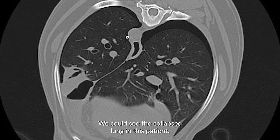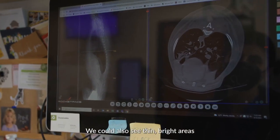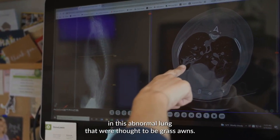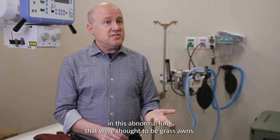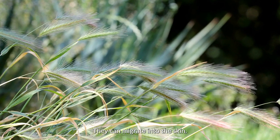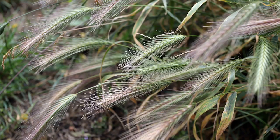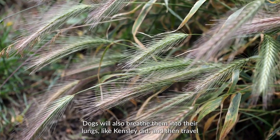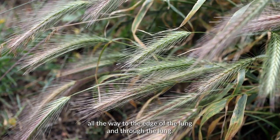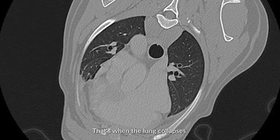The next step was to take her to do a CT scan, or computed tomography scan. We could see the collapsed lung in this patient. We could also see thin, bright areas in the abnormal lung that were thought to be grass awns. They stick to everything that walks by them. They can migrate into the skin. Dogs will also breathe them into their lungs, like Kinsley did, and then they travel all the way to the edge of the lung and through the lung — that's when the lung collapses.